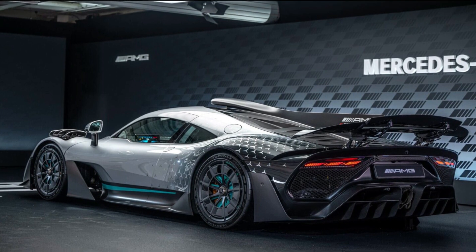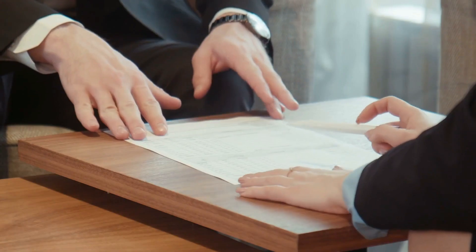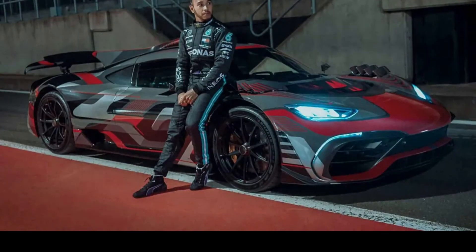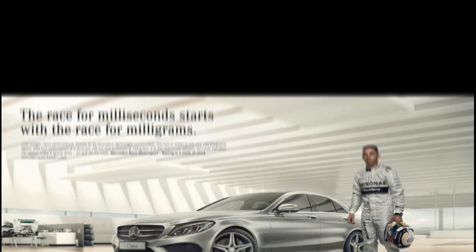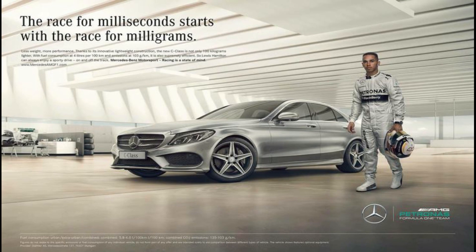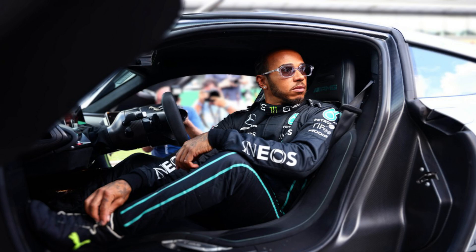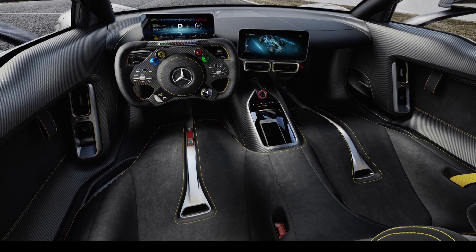Only 275 of these vehicles were intended to be produced, and each one was pre-sold before it was built. Of course, Mercedes would make sure their top racer could claim at least one of those 275 vehicles. Hamilton even appeared in a Mercedes ad for the AMG 1 before it was built, making sure to draw attention to the racing prodigy and showcasing the performance of the expensive car.